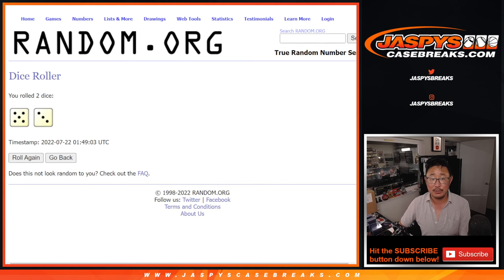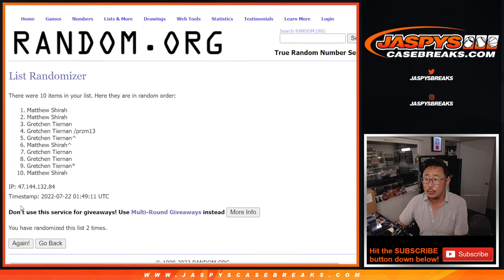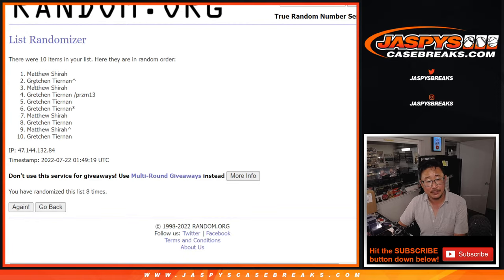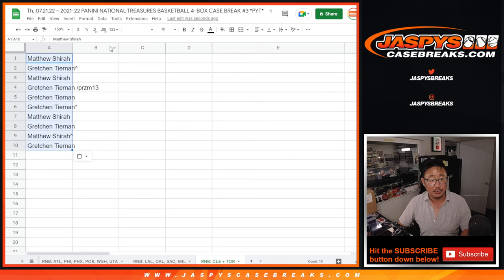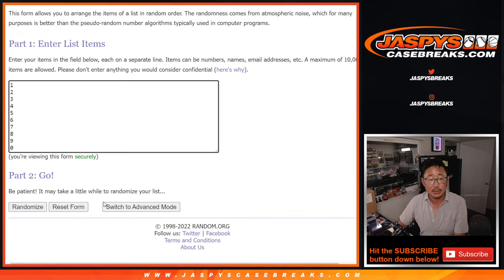Five and a three, eight times for names and numbers. One, two, three, four, five, six, seven, and eighth and final time. Got Matthew down to Gretchen — just Matt and Gretchen this one. Five and a three, eight times for the numbers.